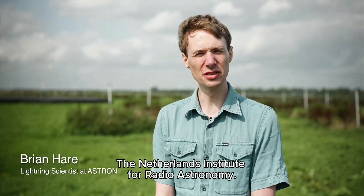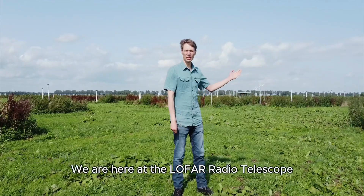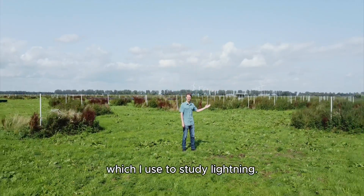Hi, I'm Brian Herr. I'm a researcher at ASTRON, the Netherlands Institute for Radio Astronomy. We are here at the LOFAR radio telescope, which I use to study lightning.